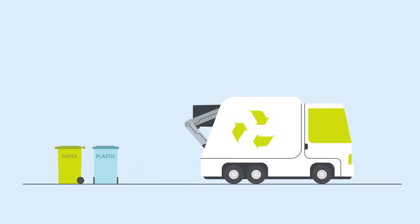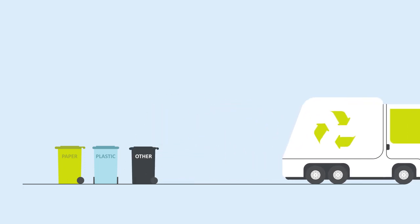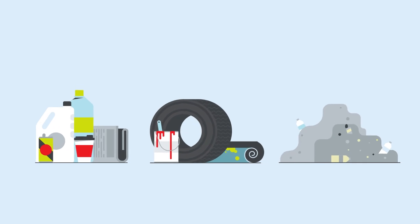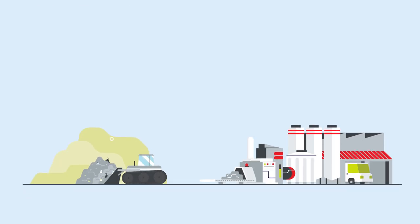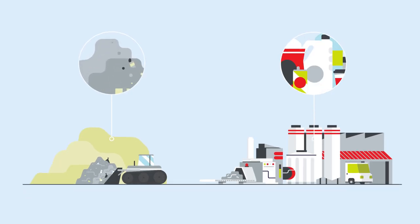Separate collection of waste is key to reaching higher levels of recycling and recovery. Separate collection allows waste to receive the best treatment according to waste hierarchy principles. Only waste that cannot be recovered or recycled is sent to landfill or incinerated.